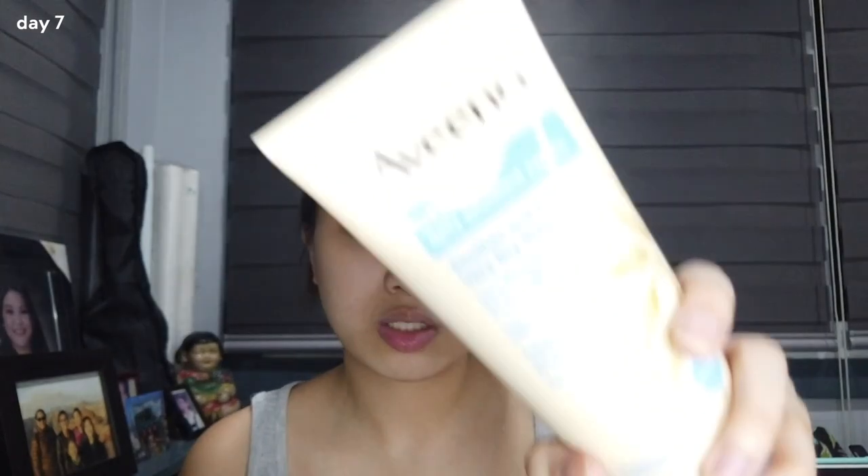After applying my toner, I just use my moisturizer — it's mainly for people with eczema. So yeah, honestly, so far so good. It's only been one week, but I really noticed a difference, especially when my skin is super hydrated.